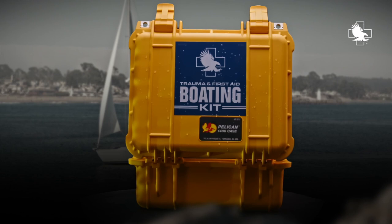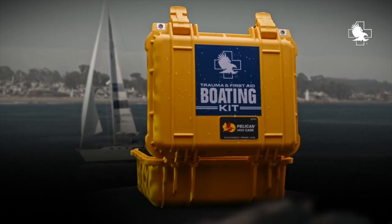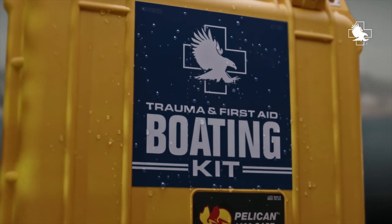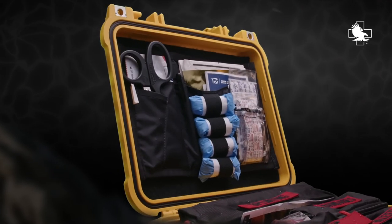Introducing the North American Rescue Trauma and First Aid Boating Kit. The Trauma and First Aid Boating Kit was built to exceed the recreational boating standards set by the United States Coast Guard.